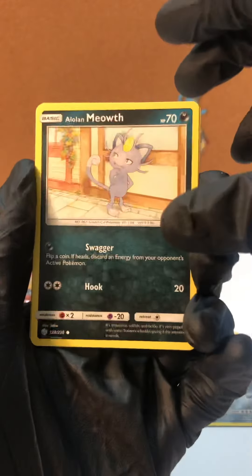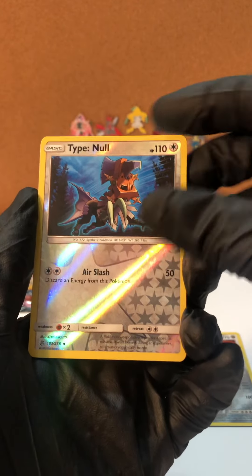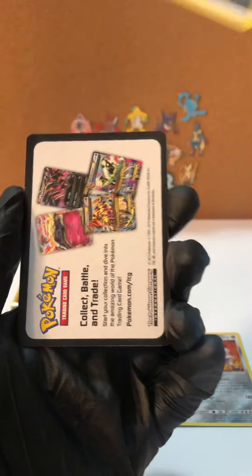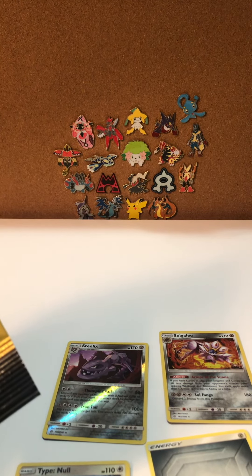So there'll be a lot of good pulls coming. Dark Meowth, Alolan Meowth — reverse holo Type Null. We pulled the Type Null before, so now we have both of those. And Steel Energy, which is very appropriate for the pulls of the day so far. Reverse Steelix, and put the Type Null in there as well.